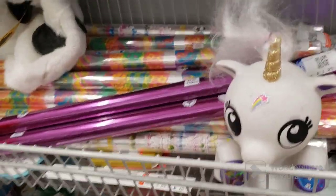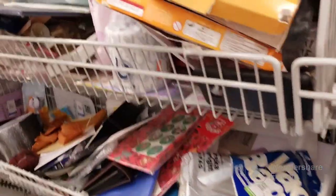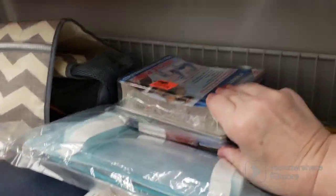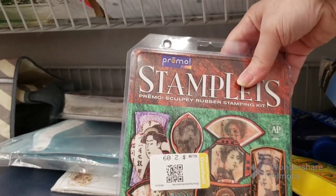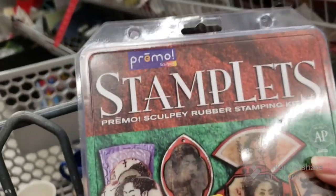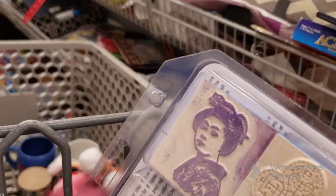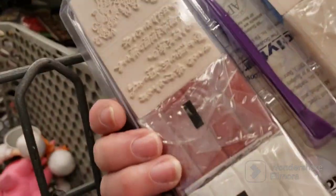Diapers, more hair, some wrapping paper. It's not looking that good for us today. There's a lot of people here. Oh, ice stuff — what is this? Stable Female Kofi Rubber Stamping Kit — that's kind of cool. I think I'll get that. I've never seen that before. Primo Stamplets, Sculpey Rubber Stamping Kit — it's Asian designs. You get the stamps and you get four things of Sculpey for two dollars. Yeah, I'll do that for sure.